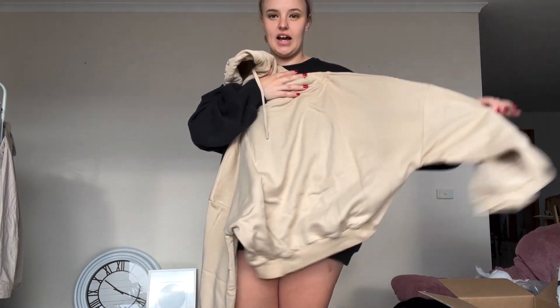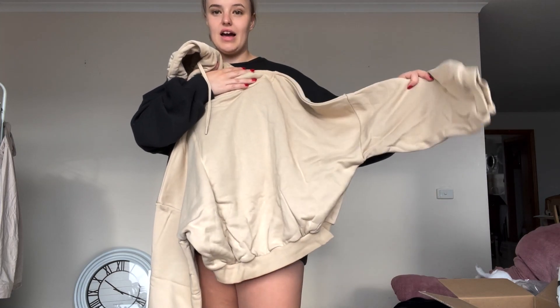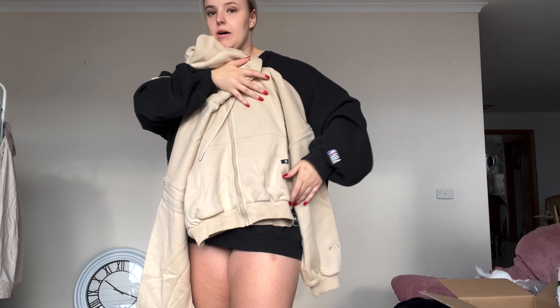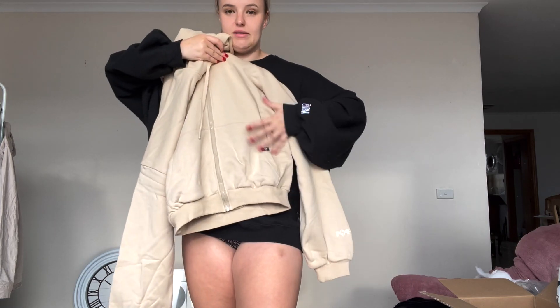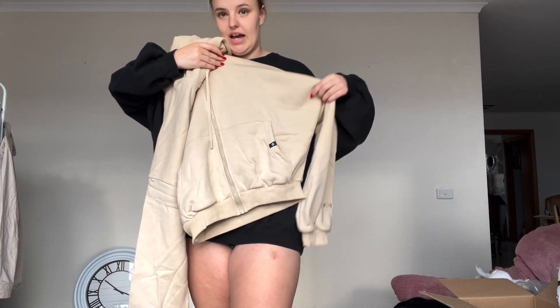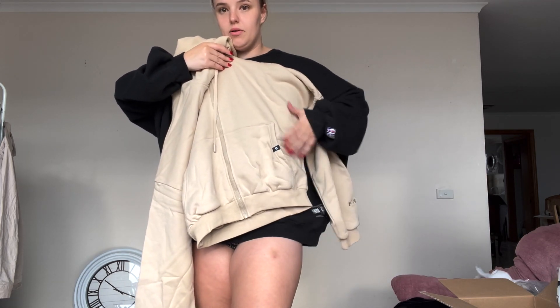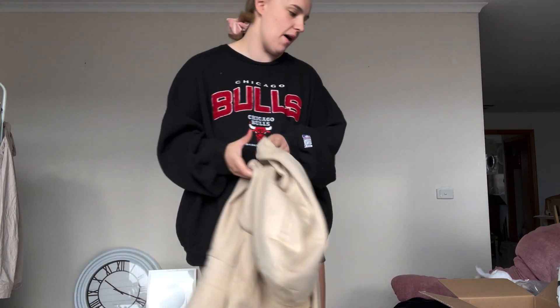I got it in a small-medium. This is also the cropped version, just for reference. So it's meant to have slouchy shoulders — kind of balloon slouchy shoulders — and then it's cropped. I'm very excited about that.